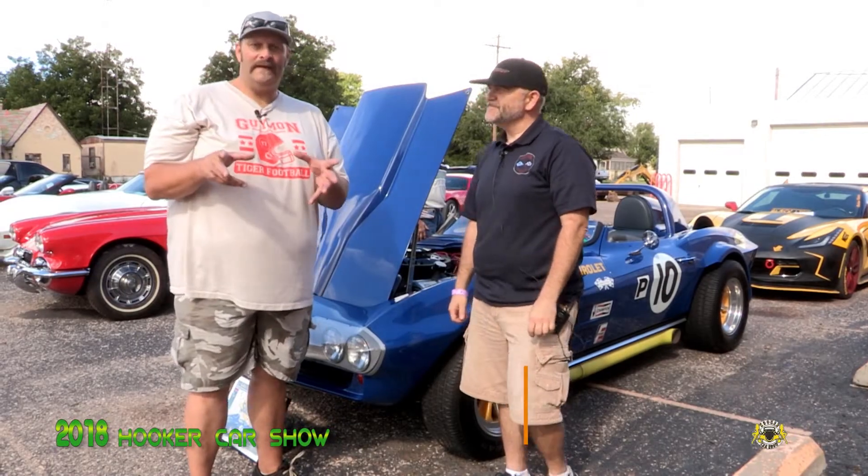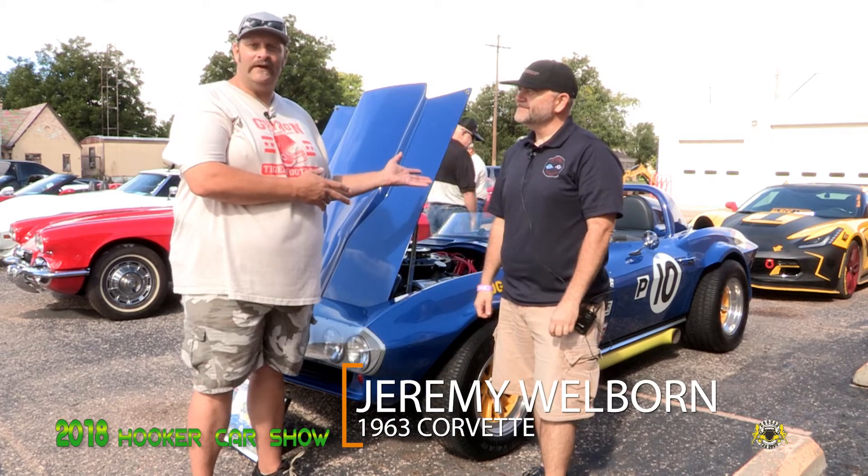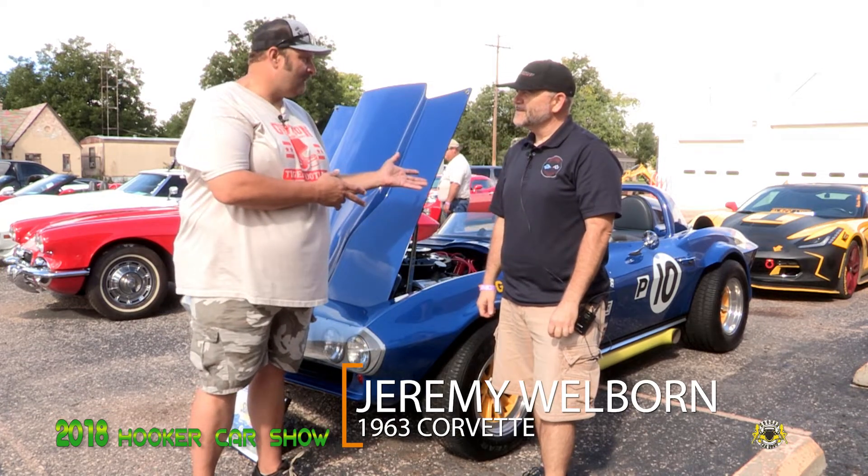We've been looking for a Corvette to come and highlight. We saw Jeremy Welburn's 63 Corvette. He's from Lawton, Oklahoma.